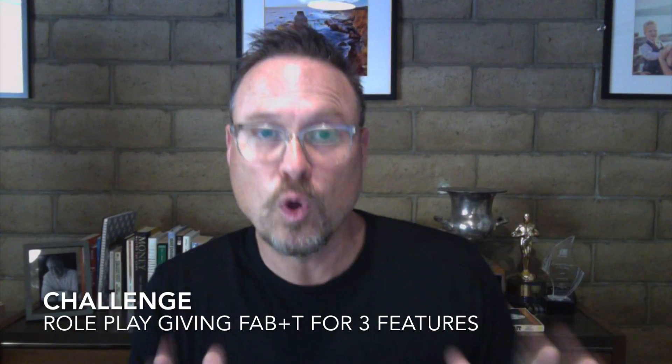I hope that adds some value to your day and gives you an idea for your next sales meeting. You have my permission to play this video if you'd like before you role play, where each person has to give a three-feature demo to their buddy, complete with feature, attribute, benefit, and tie-down, before they switch roles and the other one takes their turn. If you're not willing to practice this with a colleague, then you're not going to do it when it counts with live prospects.